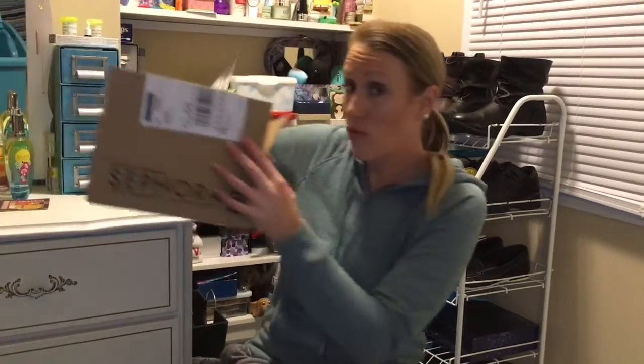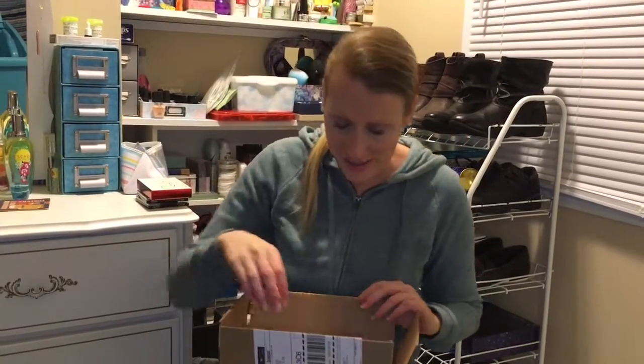Hi, this is Shauna. Welcome back. I got a few orders in the other day. I've already showed my Boxycharms. Now I'm going to do my Sephora order. Plus I ordered a NARS palette, and I picked up a few good Wet and Wild deals. So let's dig in.